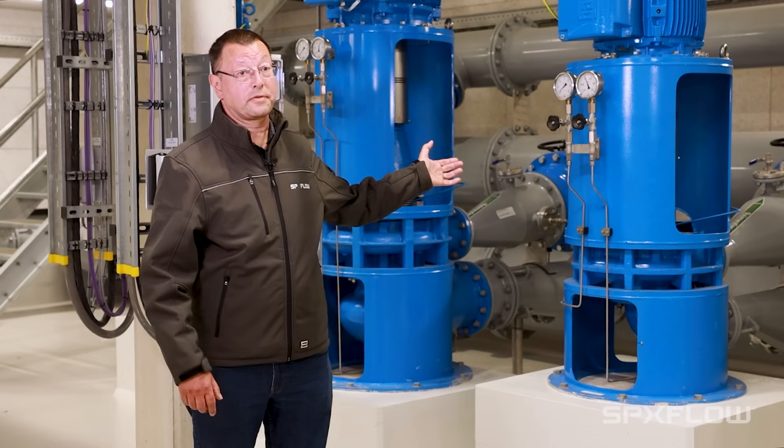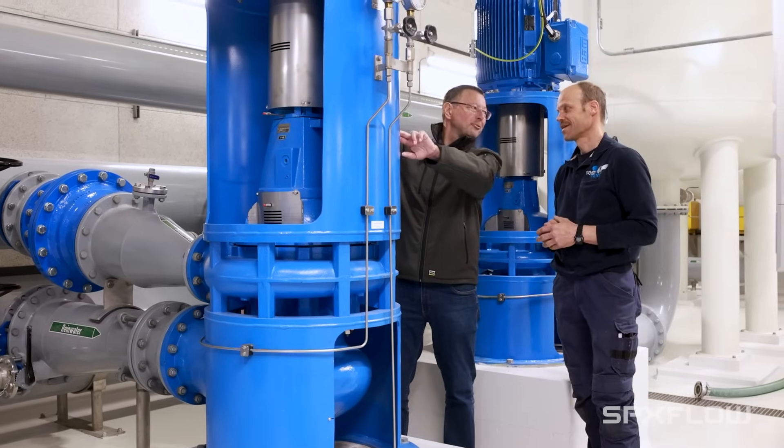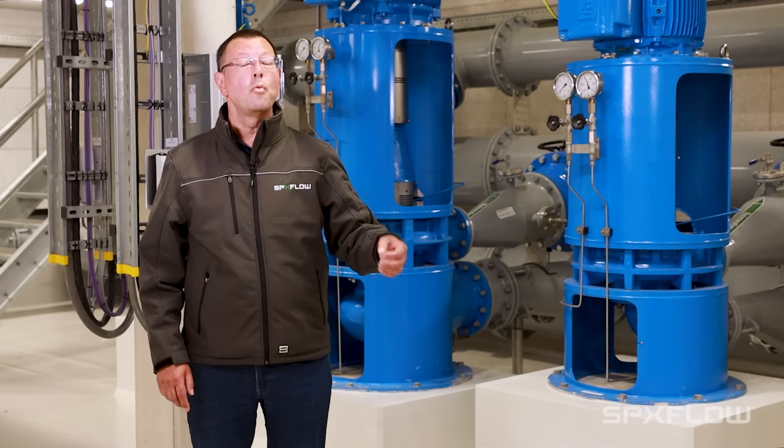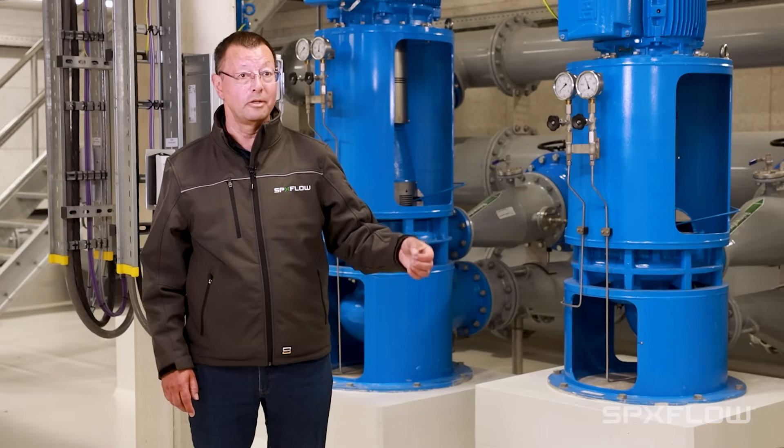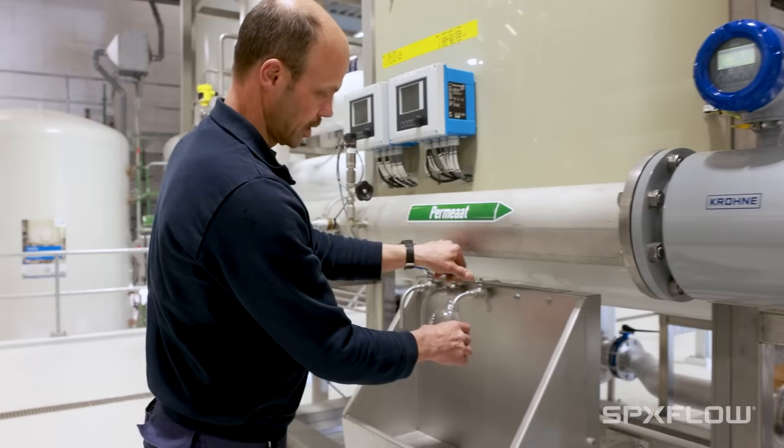These pumps are all one-offs — special designs for customers. Our designers look at what pressure we need, what amount of water we need. And there, we take contact with SPS Flow and they design the pump right for this pressure and this flow. Together with the specifications that they need, we will find the right solution to have the best pump for their application.